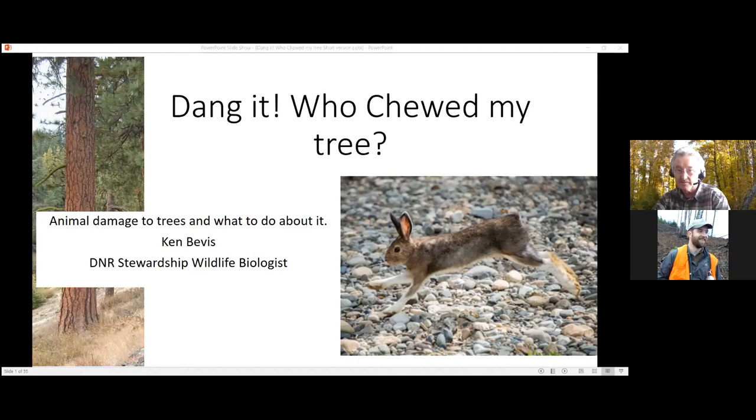It's afternoon now, so we should probably go ahead and get started. We've got some people — probably still going to be trickling in, but it is Friday so I imagine we'll have slightly lower attendance today. We're going to be talking about animal damage with Ken Bevis.